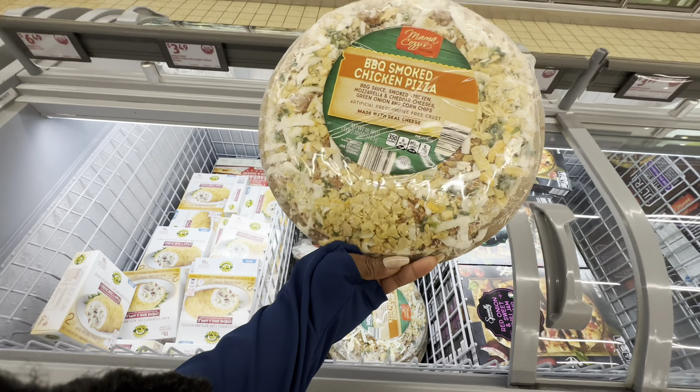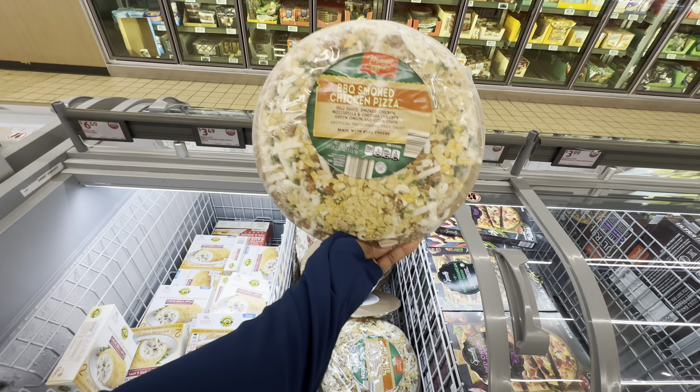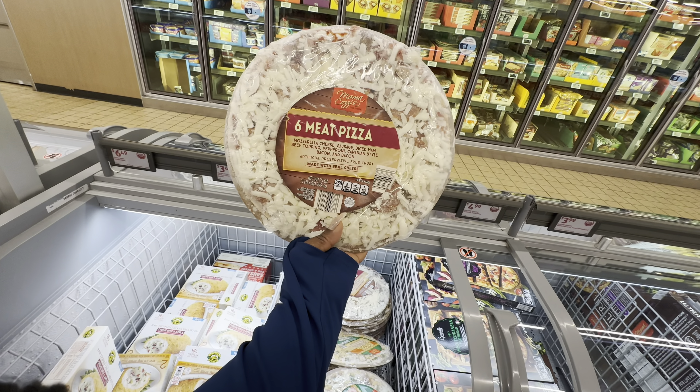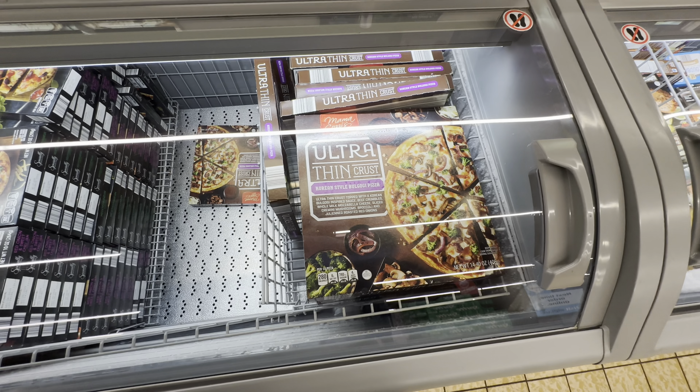By Mama Cozy is this barbecue smoked chicken pizza. It is $5.99. They also have the six meat pizza. This ultra thin crust Korean style pizza is $3.00.